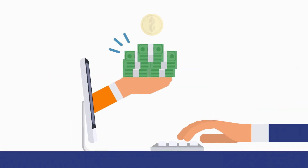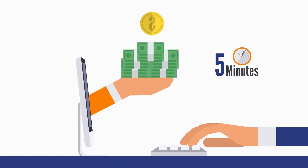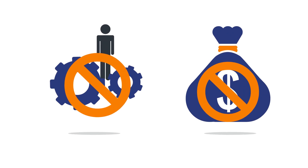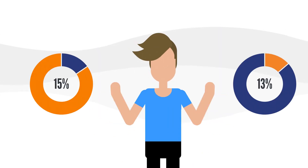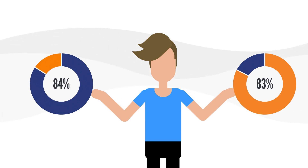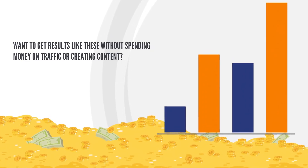Take a look at these commissions earned from a single site created in just five minutes, without any hard work and without ever spending any money. Not just us — early users and customers have also got amazing results. All these results from our customers are proof that this software works. Want to get results like these without spending money on traffic or creating content?